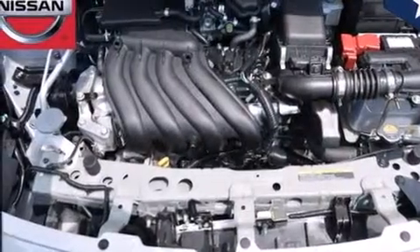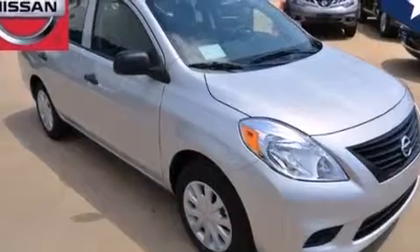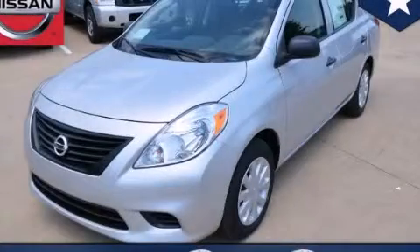With an EPA estimated rating of 40 miles per gallon on the highway, fuel efficiency does not take a back seat. Stop by today and test drive this vehicle for yourself.